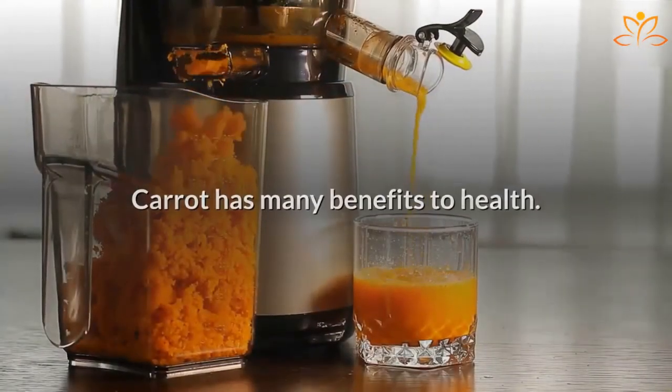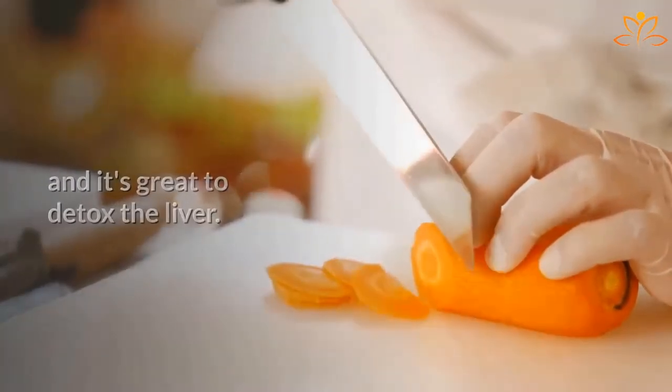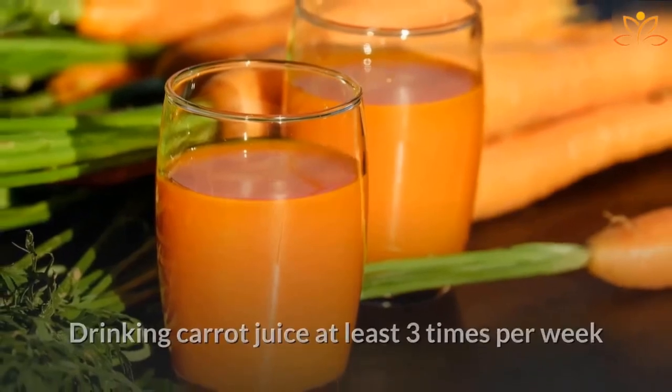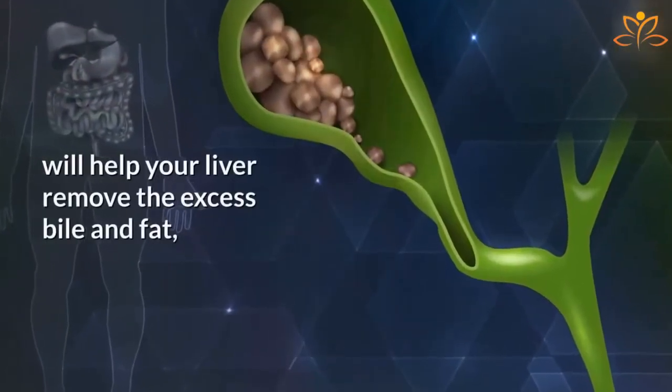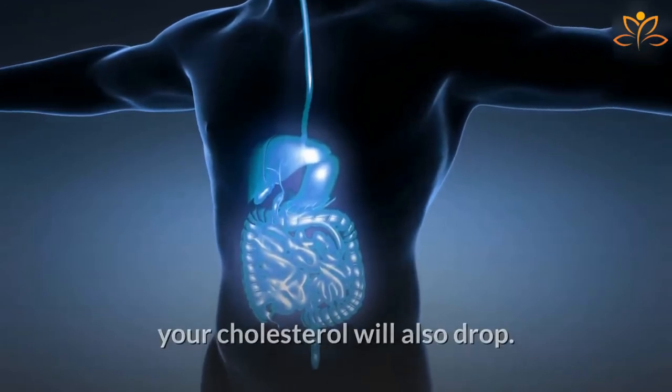Carrot has many benefits to health. It's rich in vitamins and minerals, and it's great to detox the liver. Drinking carrot juice at least three times per week will help your liver remove the excess bile and fat, and by reducing the levels of fat, your cholesterol will also drop.